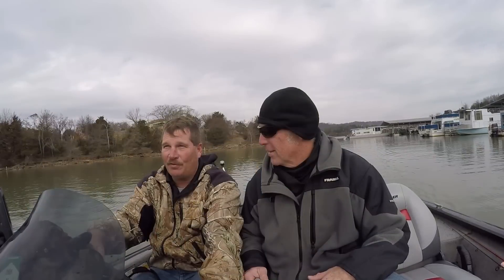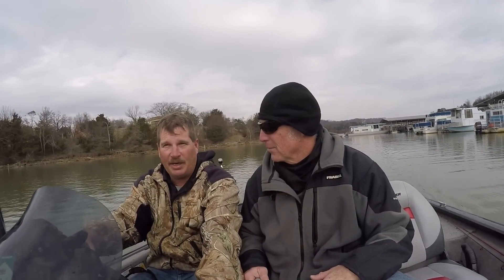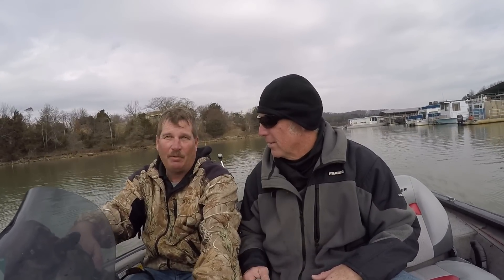This time on Beaver Lake we've had a high water year with a lot of muddy conditions — it's not the best. But if we can find those terns, we can find the bait, and if we can find the bait, we can always find the fish.